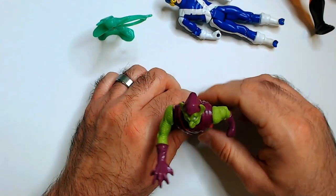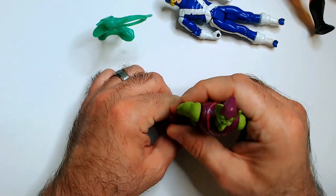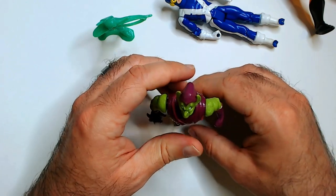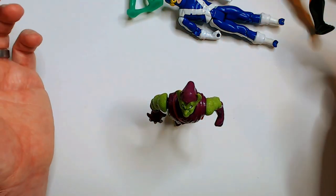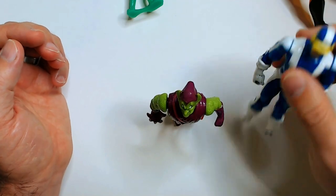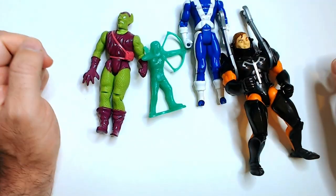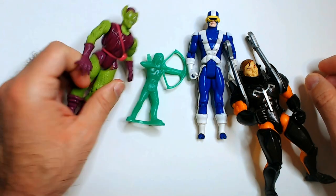He probably has a glider — you can tell by the holes — and you get the pumpkin bombs there. It's still lame when a character can't stand up. Let's see what we can do — can we make it happen? It's going to be a balancing act. You probably could get him to stand — nice.